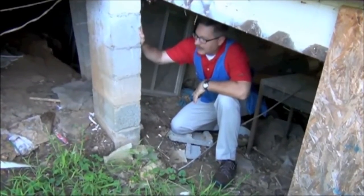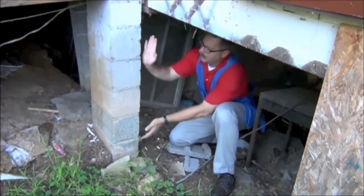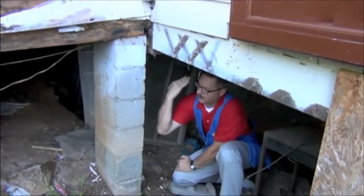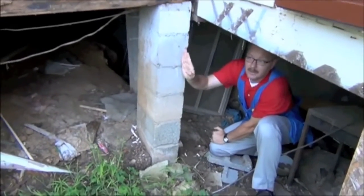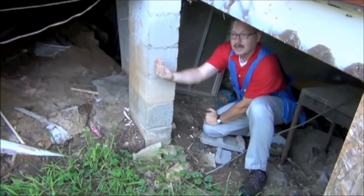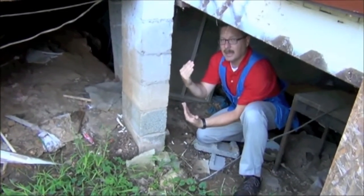This is a concrete block, CMU block, that they're using for foundation support. You can see how this one is rotating back — it's not plumb, it's no longer straight up and down. That's part of what happened when this house was hit by a car in the front; it actually shifted the house back.